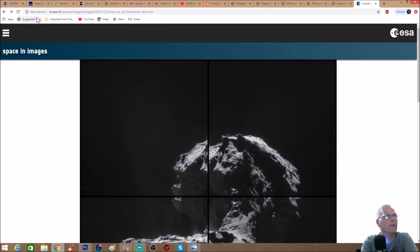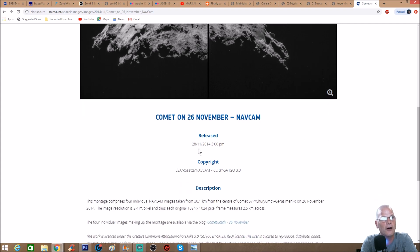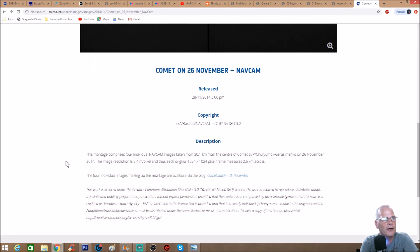Here's the photo we're going to be looking at. It's from ESA, the European Space Agency, from November 26th. You can see it's from the nav cam — released November 28th, 2014 at 3 PM, copyright ESA/Rosetta, the small spacecraft that was supposed to have landed on the comet. This montage comprises four individual nav cam images taken from 30.1 kilometers from the center of comet 67P on November 26th, 2014. The image resolution is 2.4 megapixels and each original 1024 by 1024 pixel frame measures 2.4 kilometers across.